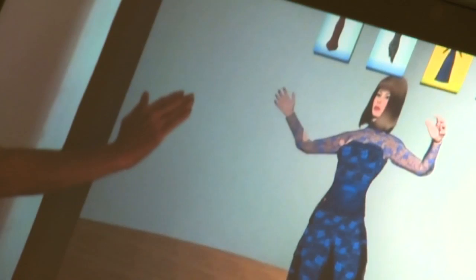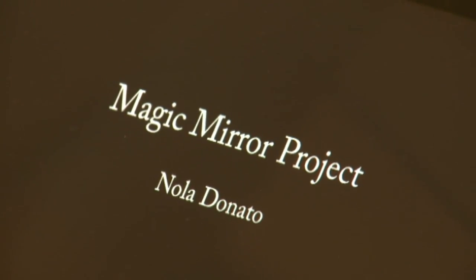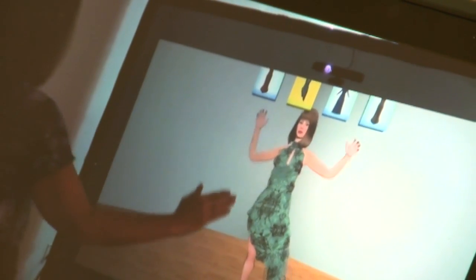One of them is something that will definitely be a hit with the ladies. It's called the Magic Mirror, which is basically a device that will enable shoppers to try on clothes virtually. Sounds too good to be true, right? Vivien Akhtar from Intel can tell us more about it.